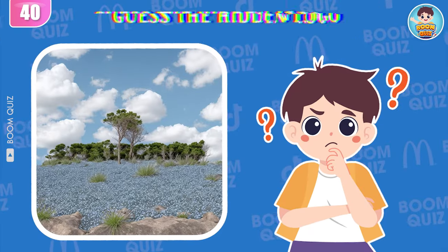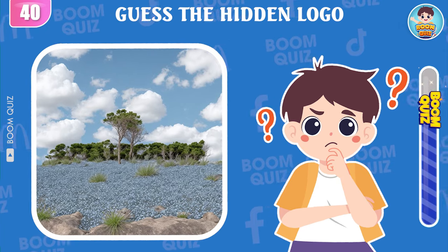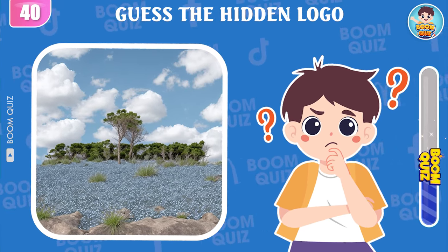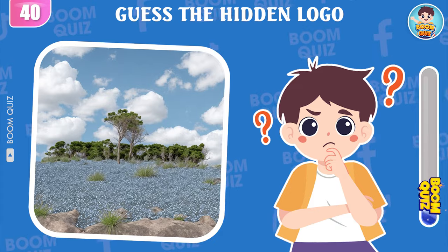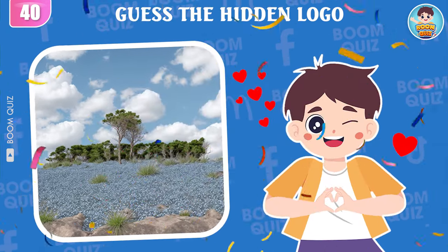Round 40 — can you guess which logo this is? Wow, it's San Pellegrino.